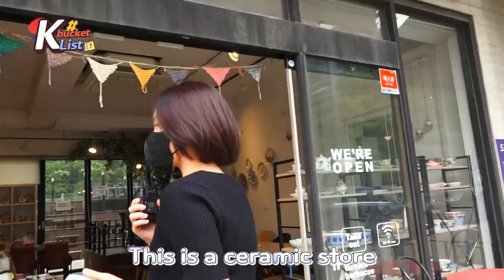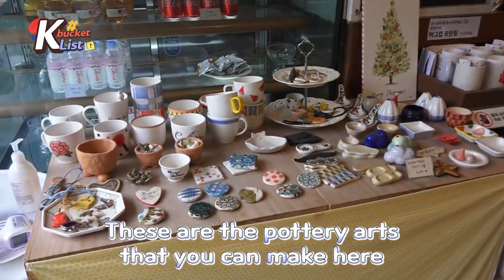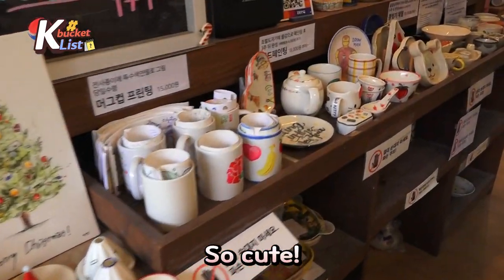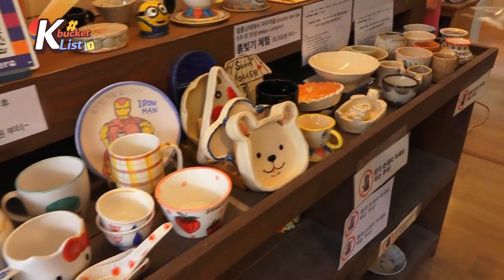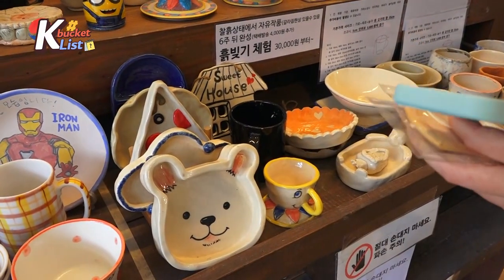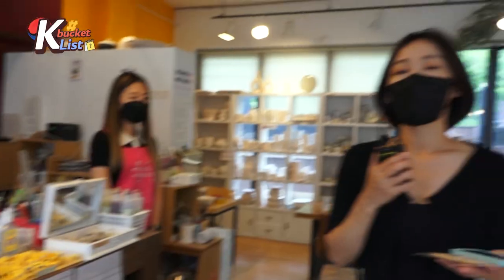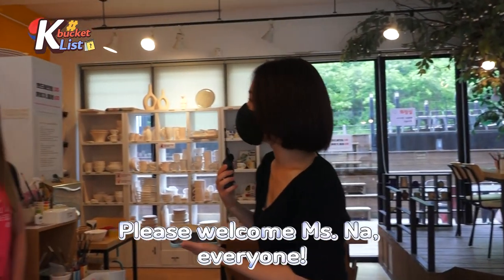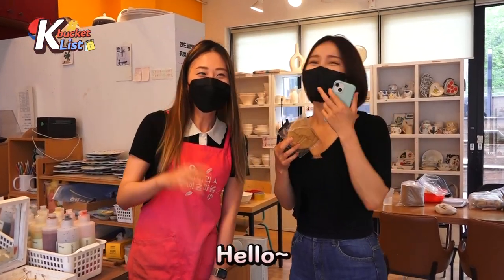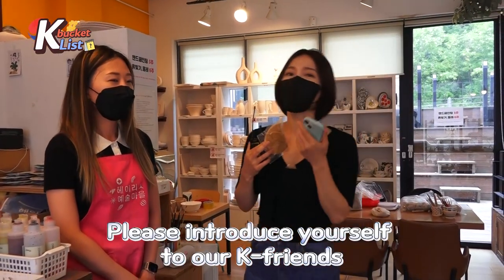Okay, this is the ceramic store, guys — have a look. These are the pottery arts that you can experience here, so cute, right? Among the five options, I'm going to make this cute little bear dish. And of course I have my teacher here — please welcome Miss Na, everyone! She is so beautiful, and with great hand skills.